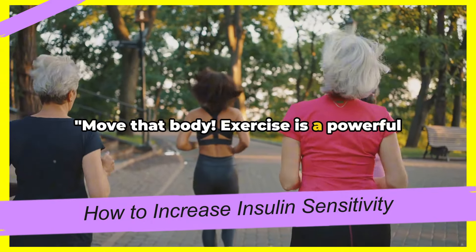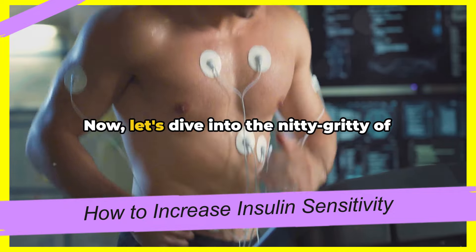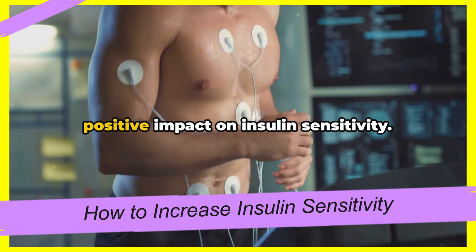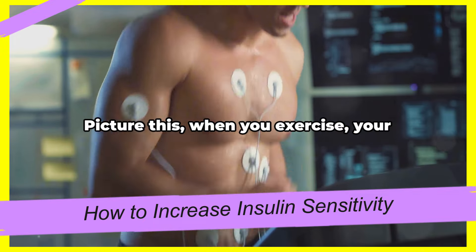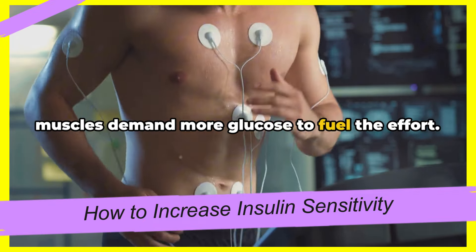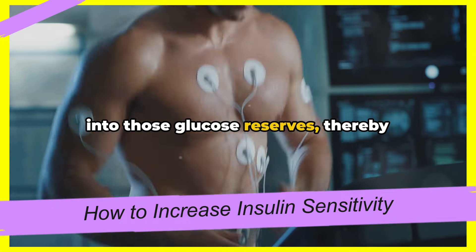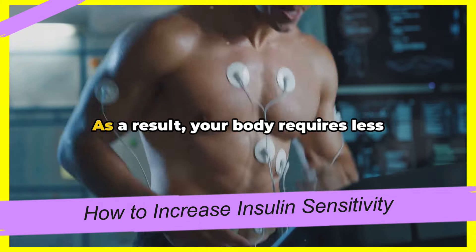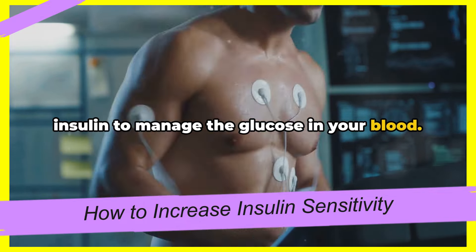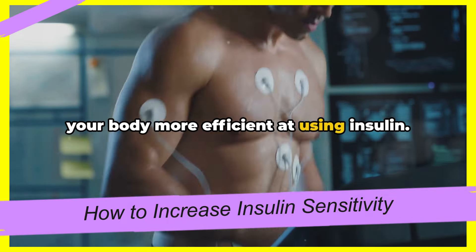Move that body — exercise is a powerful tool to increase insulin sensitivity. Let's dive into how regular physical activity can have a positive impact on insulin sensitivity. When you exercise, your muscles demand more glucose to fuel the effort. This demand triggers your cells to tap into those glucose reserves, thereby lowering blood sugar levels. As a result, your body requires less insulin to manage the glucose in your blood. In simple words, regular exercise makes your body more efficient at using insulin.